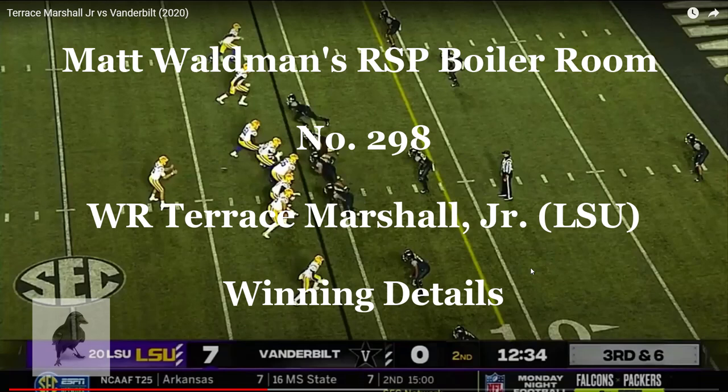Welcome to the RSP Boiler Room. I'm Matt Waldman with the Rookie Scouting Portfolio. Let's take a look at Terrace Marshall Jr. and what makes him a compelling wide receiver prospect in this 2021 class.